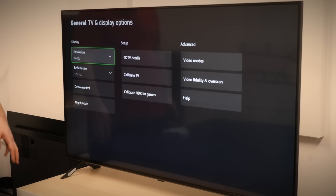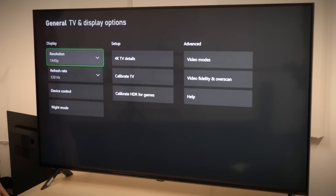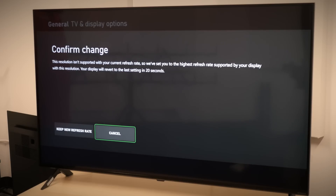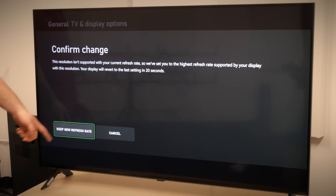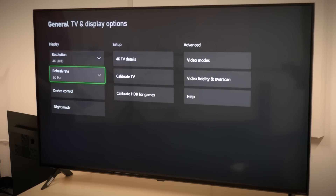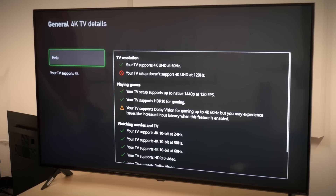then you probably think about variable refresh rate for a tear-free gaming experience, auto low latency mode to make sure the TV is in game mode when I need it to be, and eARC support for a better audio experience when I'm not using my headset. But even if you don't think about all that stuff, you expect to have a TV or monitor that supports a 4K resolution and a 120Hz refresh rate. Unfortunately though, there's a big problem here. Even though you may see a TV that advertises HDMI 2.1 support, you may not be getting all or even any of those features I just mentioned.